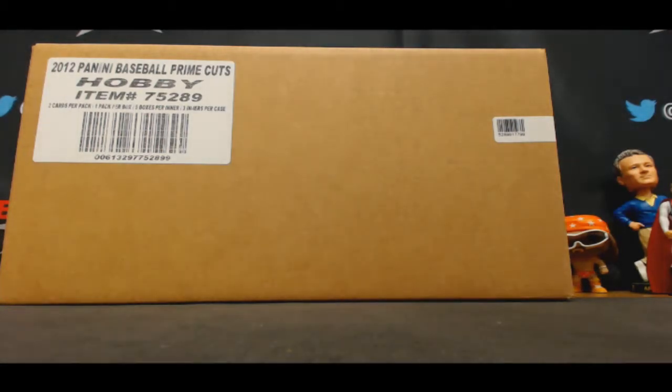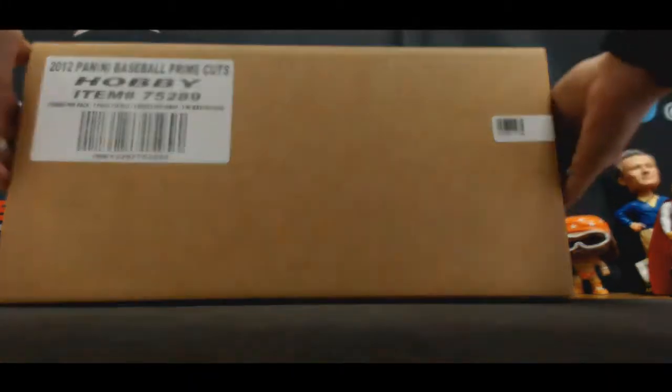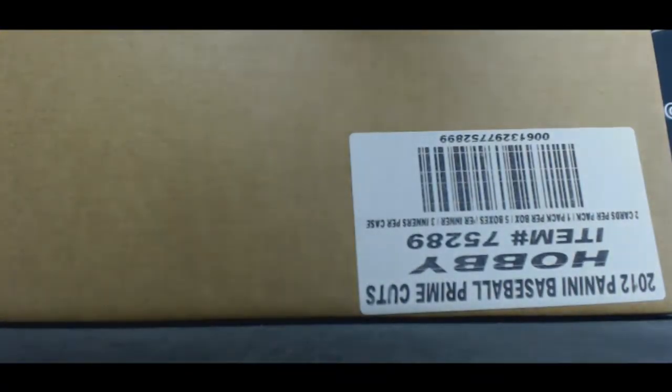Alright guys, we got Joe here who's going to do a 15-box master case of 2012 Prime Cuts Baseball. Let's rock and roll buddy, good luck.